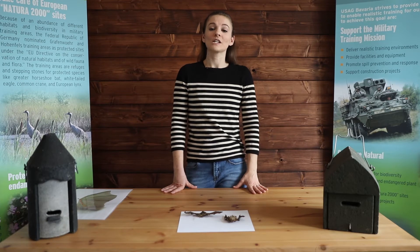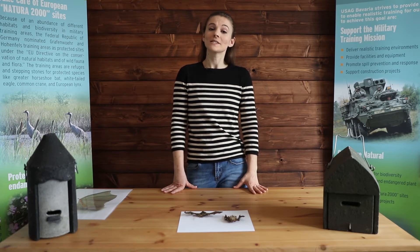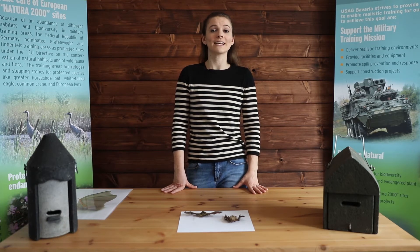Bats learn to fly once they are about three to six weeks old. Once they can fly, their mother shows them how to eat and drink water.